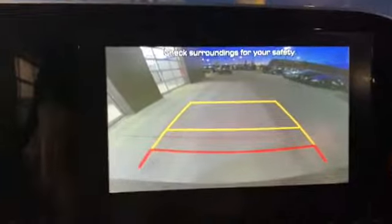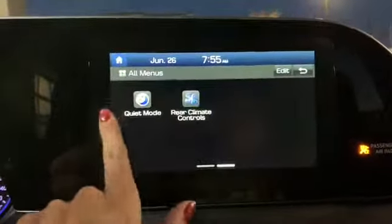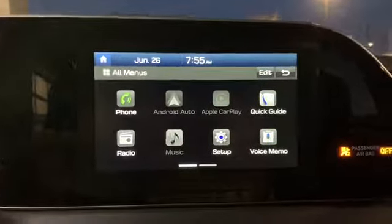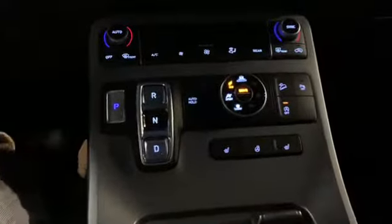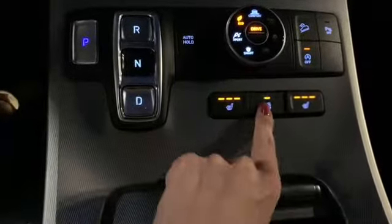And as you can see, when you hit this reverse button here, you do get a really nice clear image of what's behind you with your backup camera. Going into a little more depth on this touchscreen — it is a touchscreen and it's equipped with Android Auto and Apple CarPlay, my personal favorite feature. As you can see, the Preferred does come with a sunroof as well.